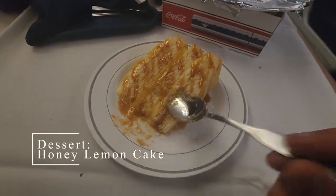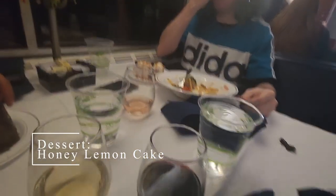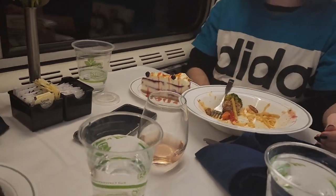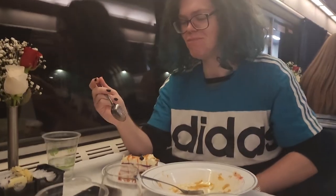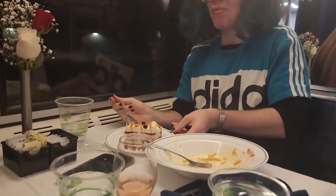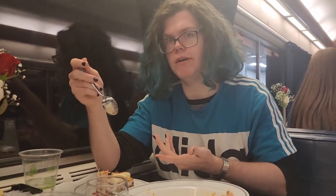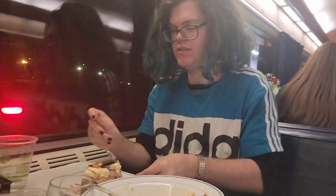For dessert, I got lemon cake, Tyler got blueberry cheesecake, and Jason got a chocolate toffee mousse. The lemon cake was really good. Tyler noted the cheesecake presentation looked really nice with a raspberry or cornbread accompaniment, calling it premium cheesecake.